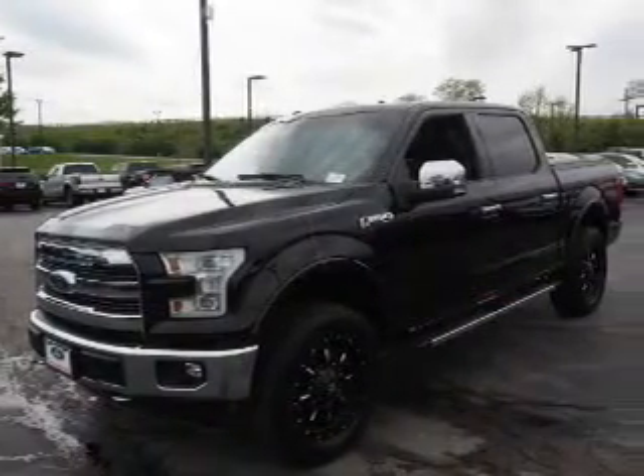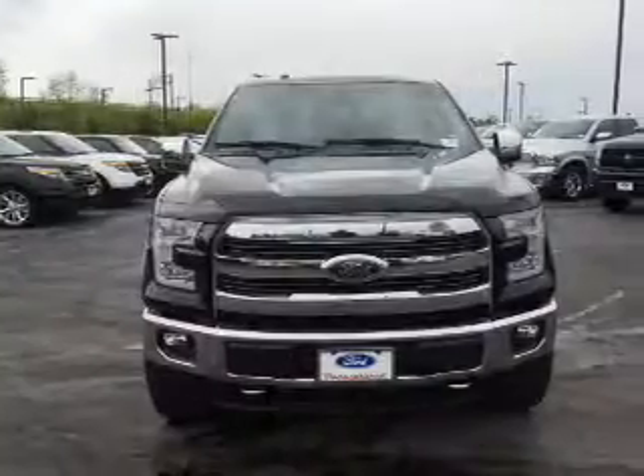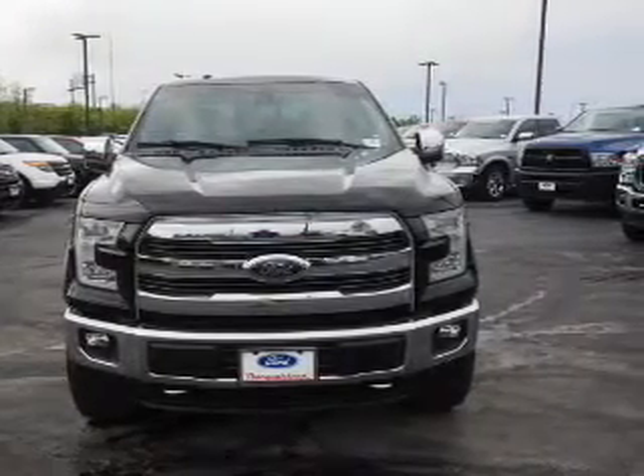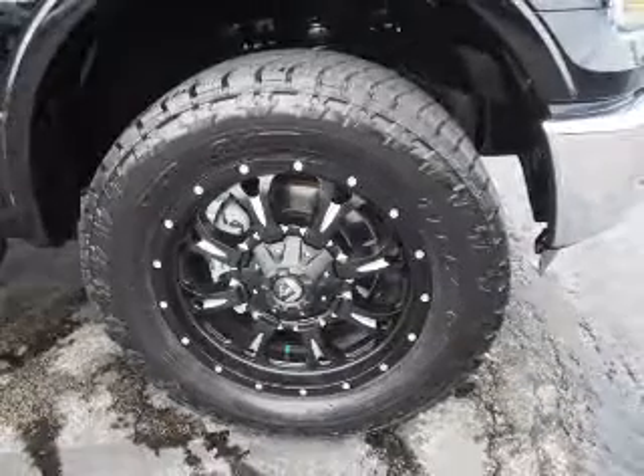Inside you'll find ventilated seats, leather seats, heated seats, Bluetooth connectivity, an auxiliary input, steering wheel controls, push button start, automatic climate control, a backup camera, and curtain head airbags.